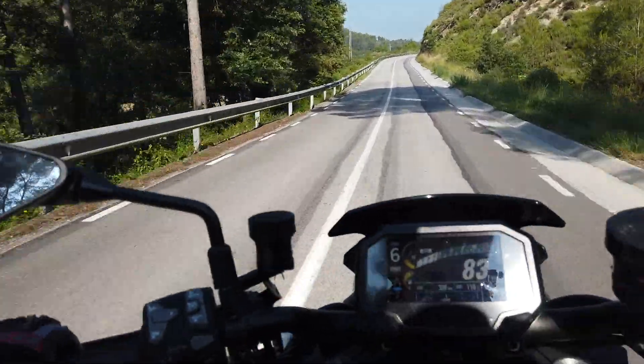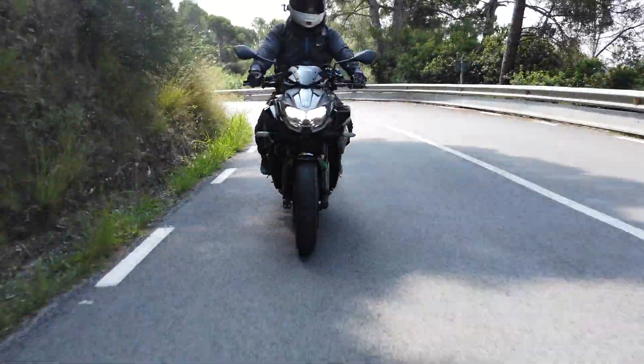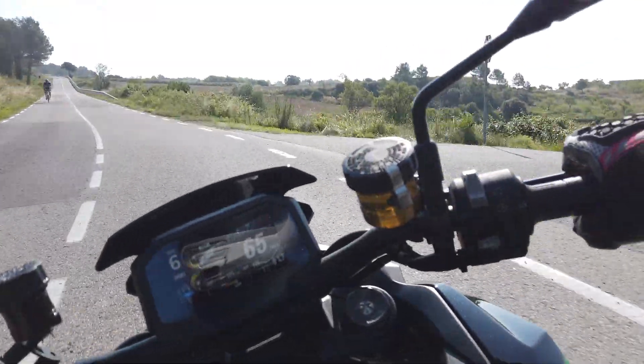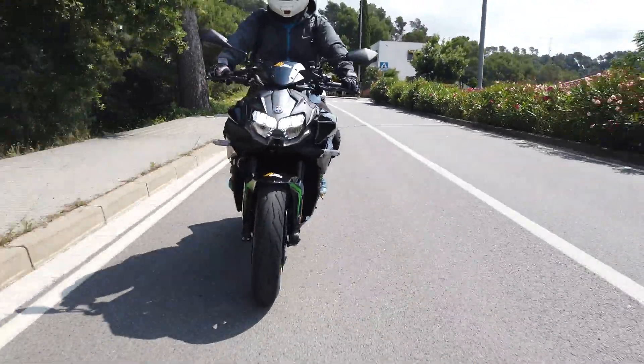It's worth noting that the Kawasaki Z1000 H2 has 1,000 cc, with a liquid-cooled engine and a 4-cylinder motor. It also features an electronic system.